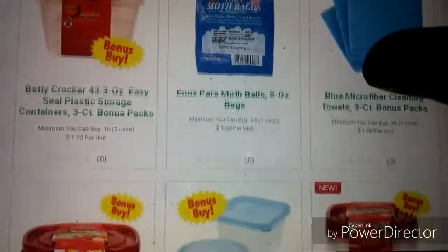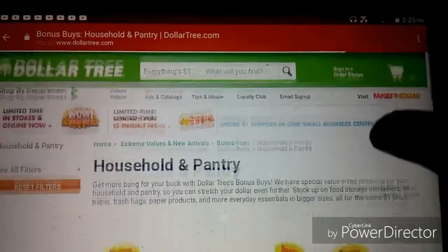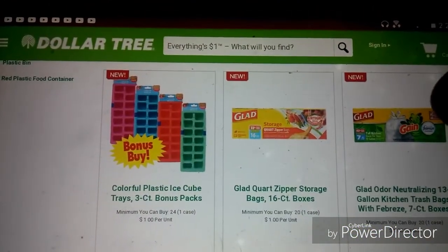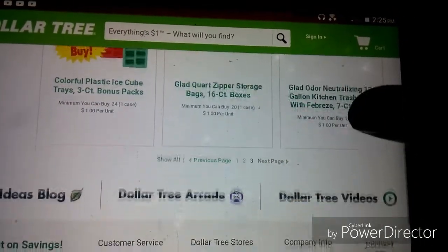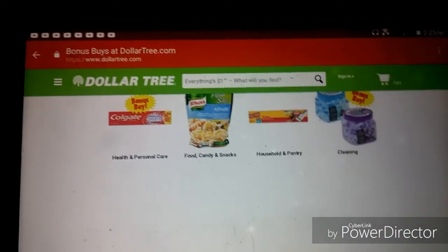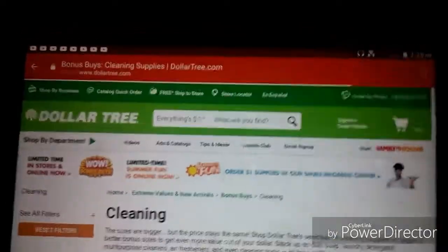We've also got Good Sense trash bags, more Betty Crocker items, moth balls, more little storage containers, ice cube trays, and more Glad trash bags. Looks like we've got some decent bonus buys to be watching out for. Now let's go to the cleaning section and see what they're showing us.